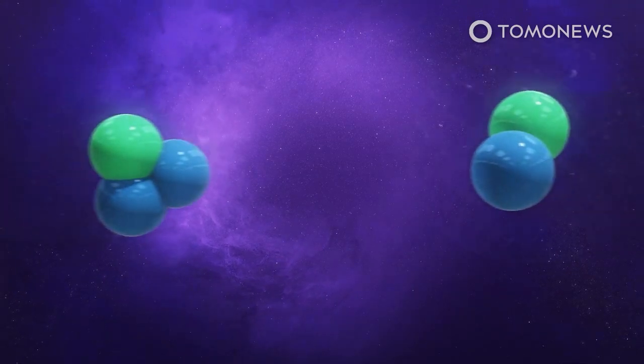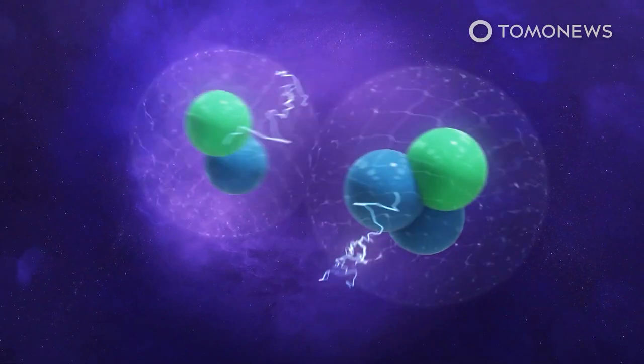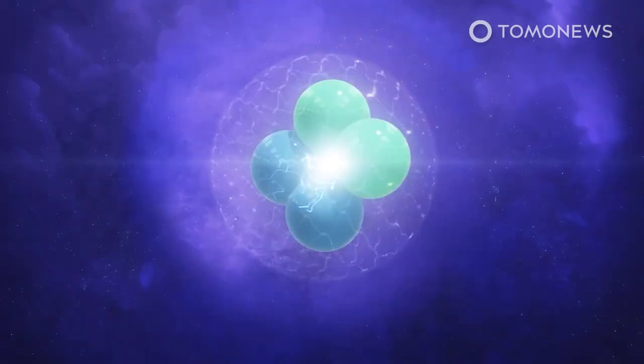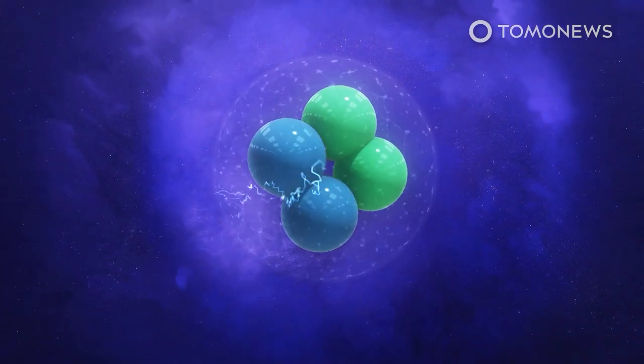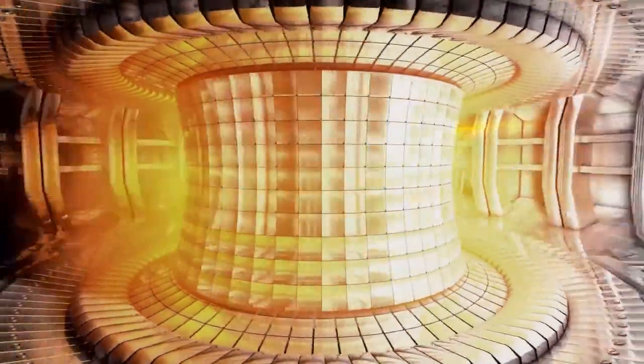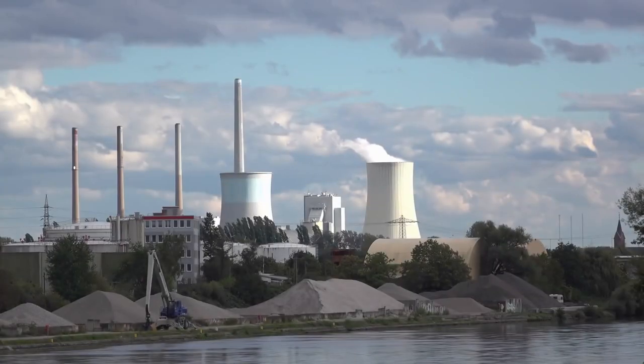Since the 1930s, scientists have known that the Sun and other stars generate their energy by nuclear fusion. They realized that if fusion energy generation could be replicated in a controlled manner on Earth, it might provide a safe, clean and inexhaustible energy source. Since the 1950s, scientists have been developing a safe fusion reactor, and now, after 70 years, their efforts are being rewarded.